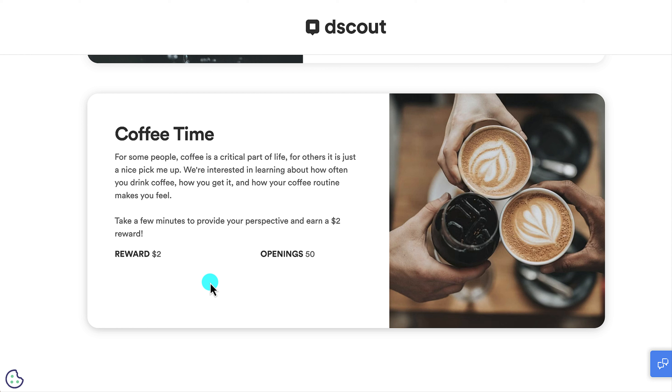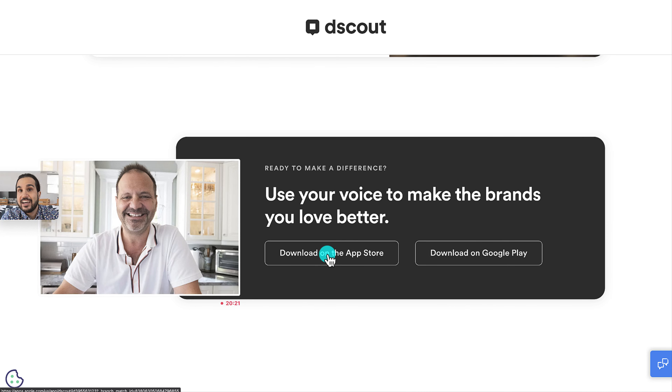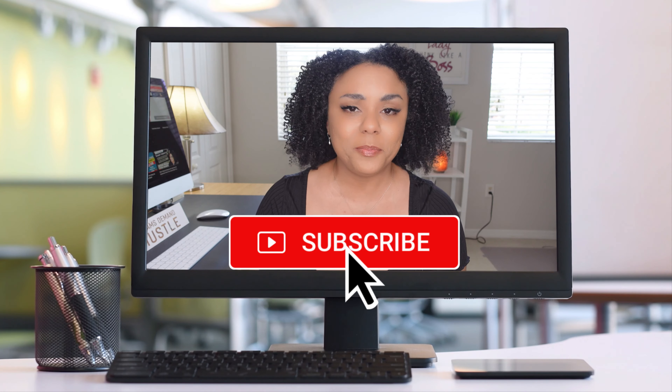Another example pays just $2, but it's simple — many people drink coffee every day, and for answering questions about how often you drink coffee, how you get it, and how your routine makes you feel, you earn $2. It's not an interview, just answering questions. You can download dScout on the App Store or Google Play — it's an interesting way to earn quick money for sharing your thoughts on brands.